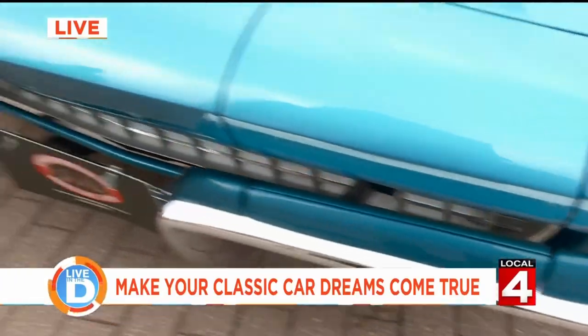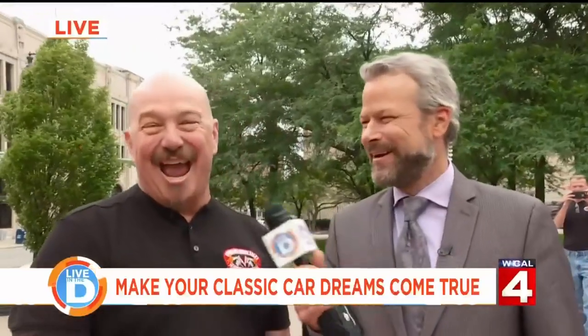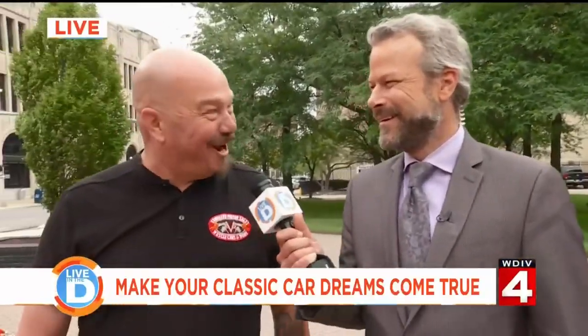The thing about this car right here, besides being the newest in my garage — as soon as I write the check — the coolest thing, as I started to say about this, is that it's for sale. You could own it. Same with this one right here.